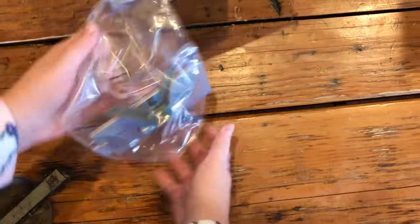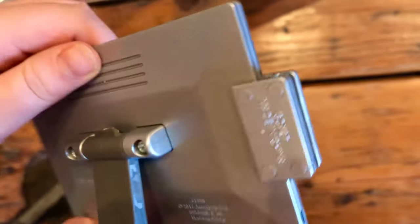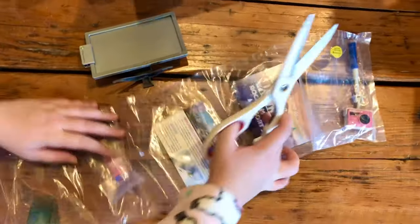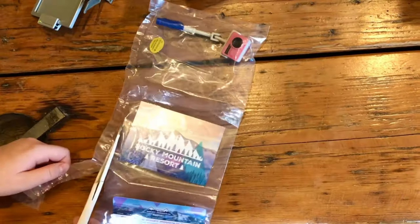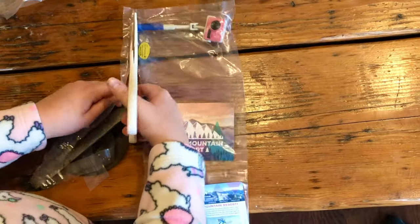I'm going to take all the little accessories out. This is a computer that can be used as a register. It even has a credit card reader on the side. This printout goes inside of the computer.